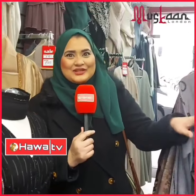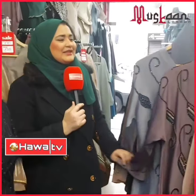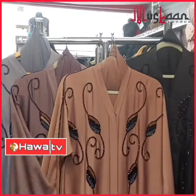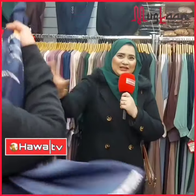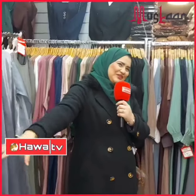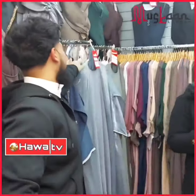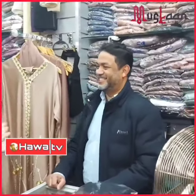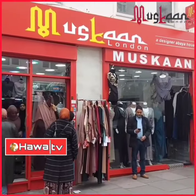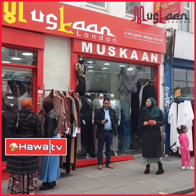Wow, everyone is coming in for the sale — sale, sale, sale! So before it's too late and your pieces run out, come and buy. Thank you for your support. Now we're going to our brother, the buyer, Jamal. Assalamualaikum Jamal, and thank you for inviting Hawa TV. Thank you, Hawa TV — this Ramadan, Muskaan London has very nice, nice designs!